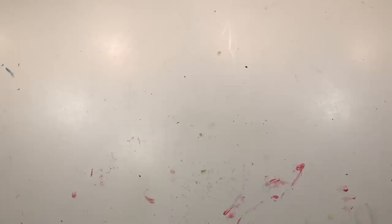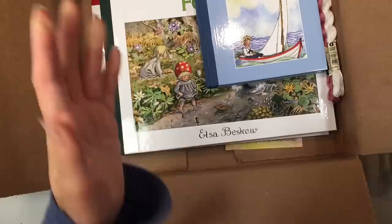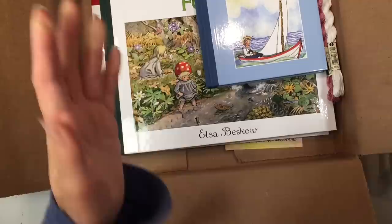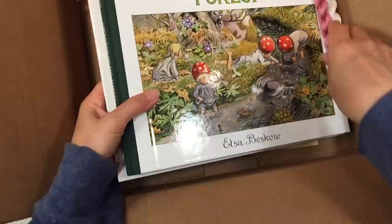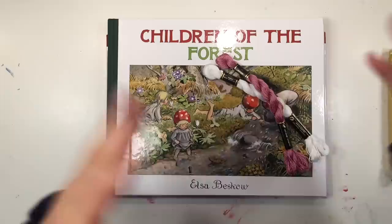The next things are from Waldorf Supplies — one of two Waldorf vendors I use often, the other being A Child's Dream. There were a few things not available at A Child's Dream so I bought them here, and since I was there anyway I picked up a couple of other things. I want to show you the difference in materials between the two vendors.